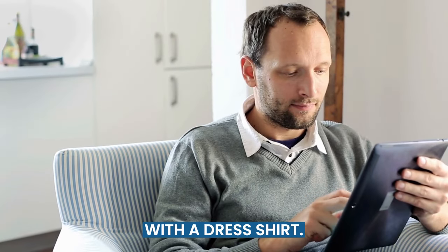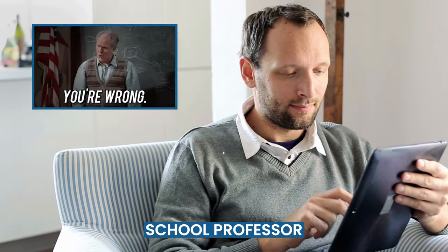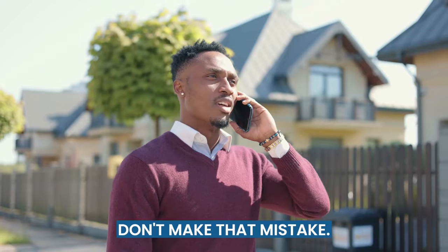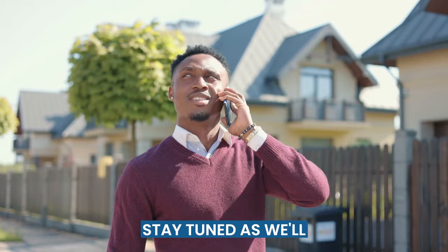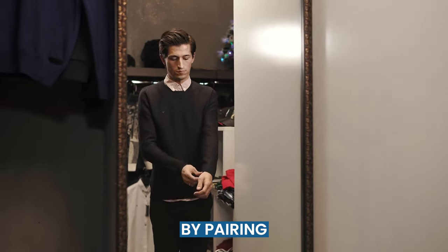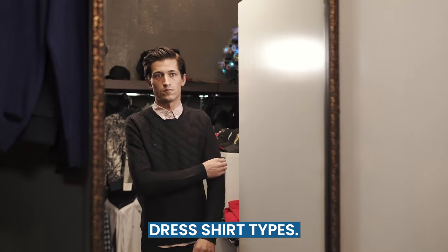Most men improperly wear a sweater with a dress shirt. Think of your high school professor and the way his shirt collar comes out of his sweater — don't make that mistake. Stay tuned as we'll be exploring how to create stylish and sophisticated outfits by pairing different sweater styles with various dress shirt types.